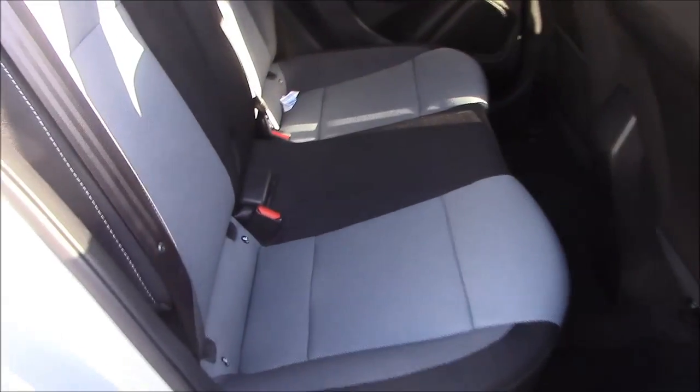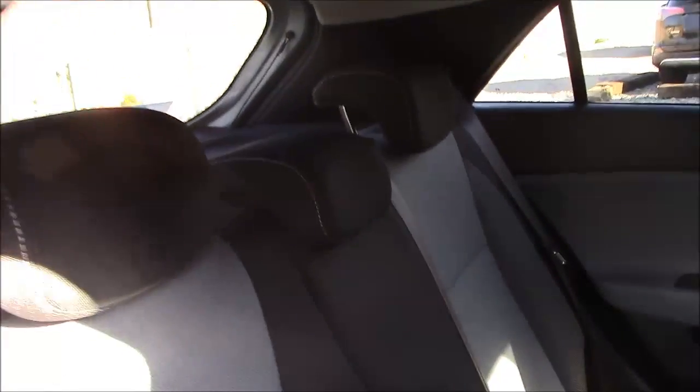Moving into the rear of the vehicle, we have a cloth interior that runs right the way throughout. We have three-point seat belts and three headrests, which all come with ISOFIX. We also have some additional storage in the back of the front passenger seat, and plenty of leg room.